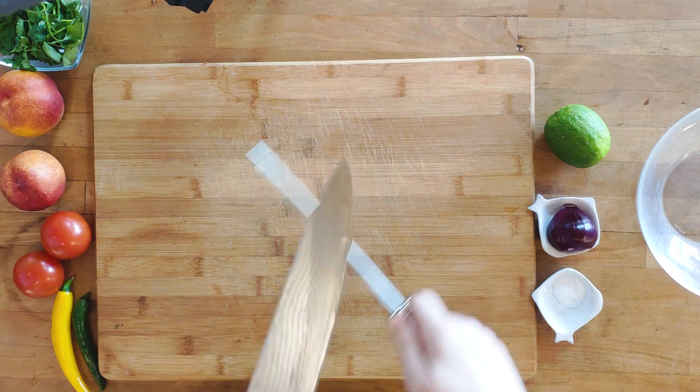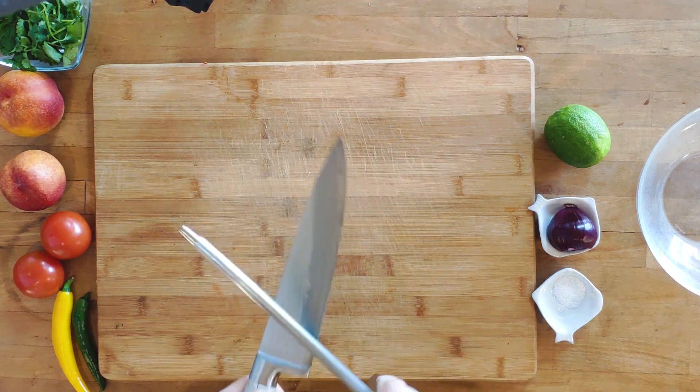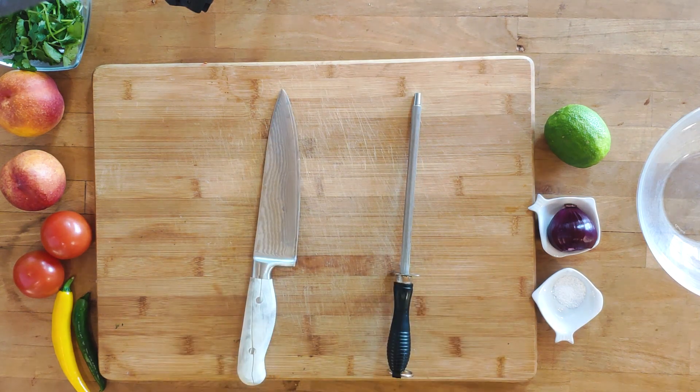As always, start by sharpening your knife. You should do this every single time before you cook something, to keep your knife nice and sharp.